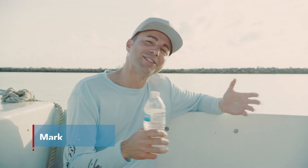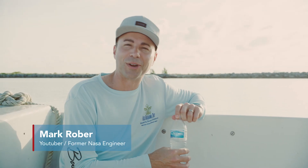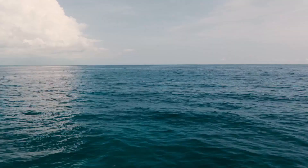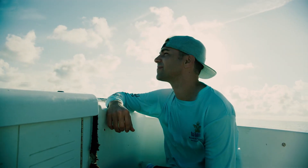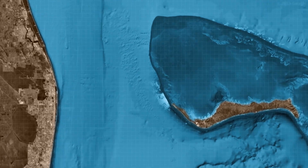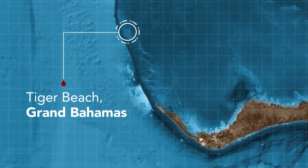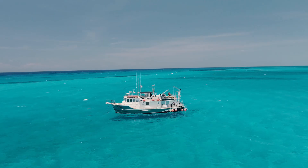I've never actually seen a shark in the wild, only on Shark Week, so I'm kind of nervous, but also pretty excited. Mark is meeting me 20 miles off the coast of Grand Bahama Island at a shark sanctuary known as Tiger Beach. This place is filled with sharks, and it's a perfect spot for Mark's experiment.